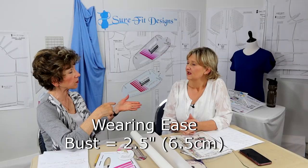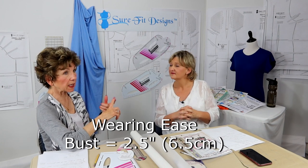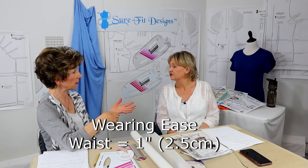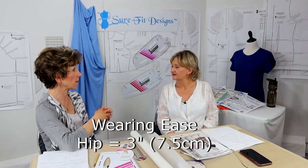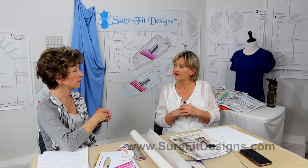In the bust area you'll get two and a half inches of ease, which is about six and a half centimeters. In the waist, the bodice pattern gives you one inch of ease — two and a half centimeters. And in the hip line on the skirt pattern itself, you get three inches of ease, which is seven and a half centimeters. That is really what we need to get that fitting done. The patterns are going to be unique to your body shape and size, and a sloper means it has wearing ease built in.